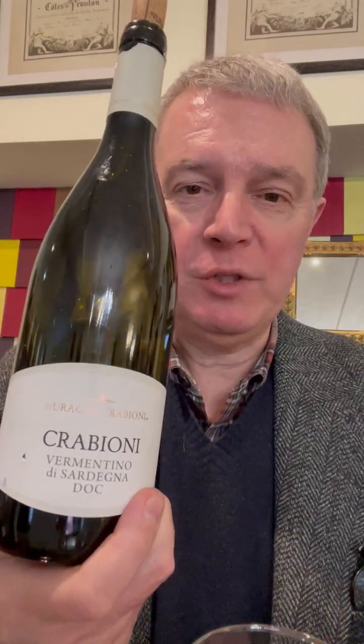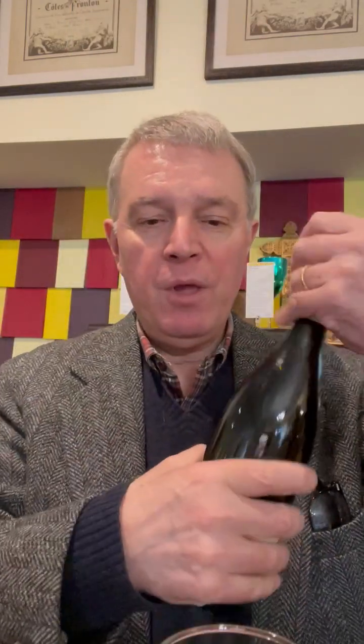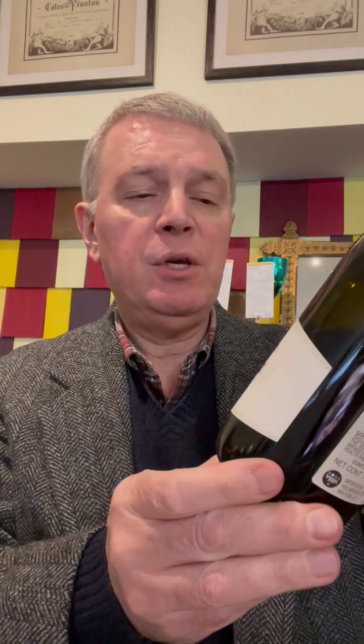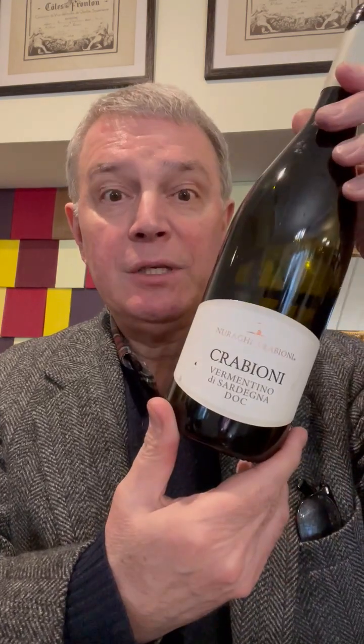Hi, right now we are going to taste some Vermentino. Vermentino is a grape that you find mostly in Italy, but not only in Italy. This one is called Nuraghe Crabioni — Nuraghe Crabioni Vermentino di Sardinia.